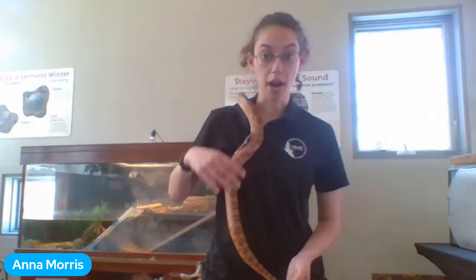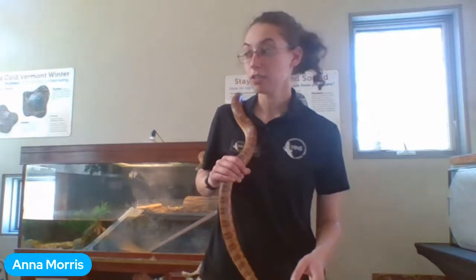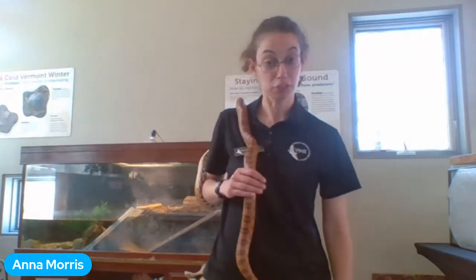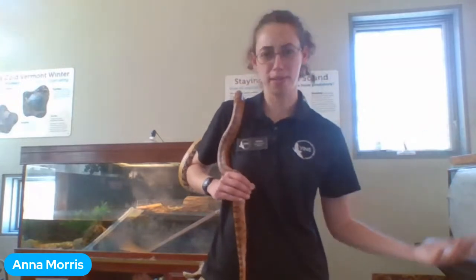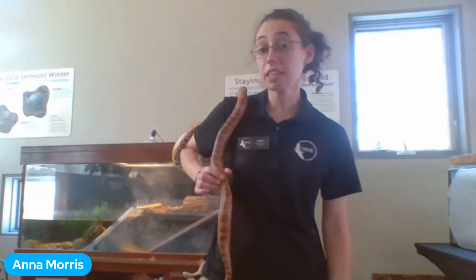Diego from Miss Stephen's class asks: how long do turtles live? Anna explains the general rule is the bigger they can grow, the longer they live. Small turtles like painted turtles and eastern box turtles can live 90 to 100 years. Larger turtles like Galapagos tortoises — bigger than a pig — are thought to live more than 250 years.